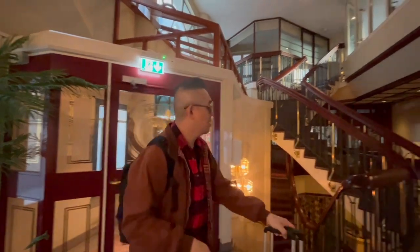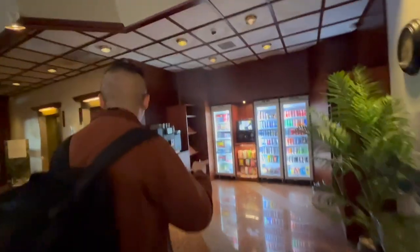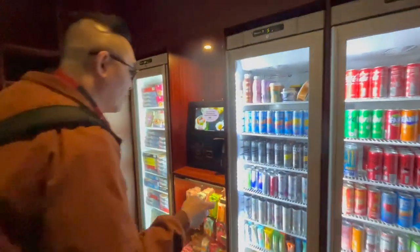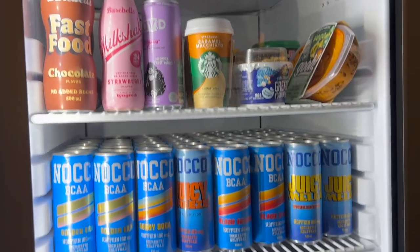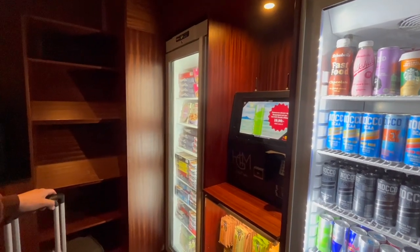Wow, this looks rather grand inside. They have these vending machines here where you can just pick what you want. It looks like they have energy drinks. You pay with your key card, I guess, and then it opens.